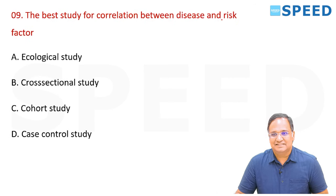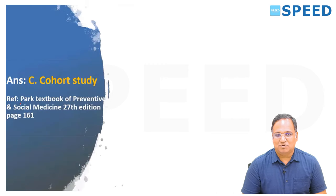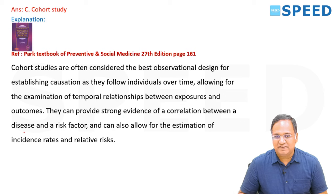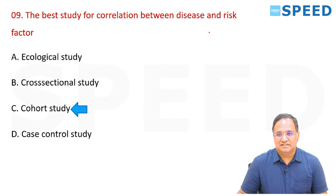Best study for correlation between disease and a risk factor? The answer is cohort study. The cohort study is often considered the best observational design for establishing causation — it follows individuals over time, allowing examination of the temporal relationship between exposure and outcomes, providing strong evidence of correlation between disease and risk factor, and allowing estimation of incidence rates and relative risk.